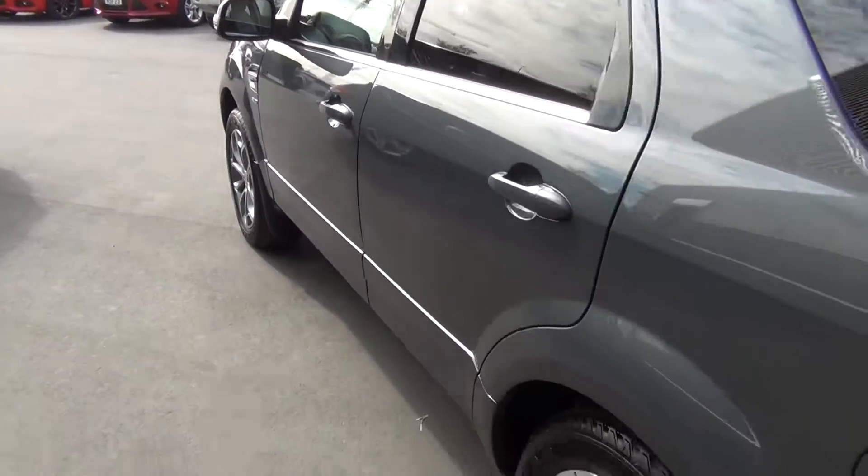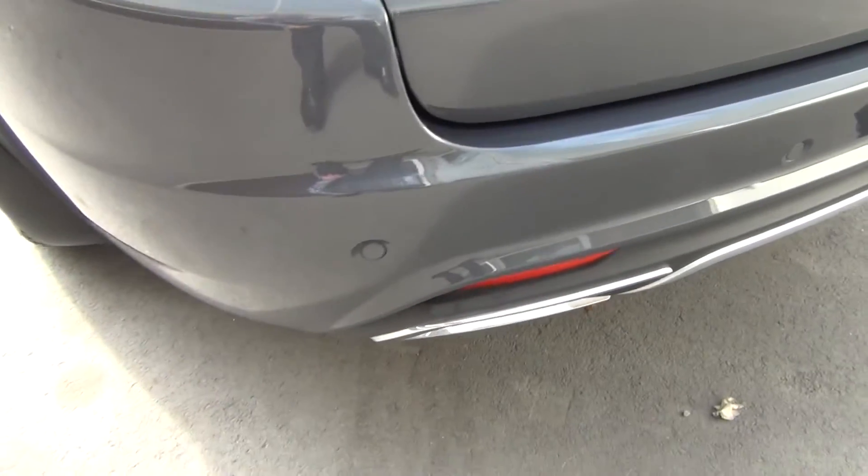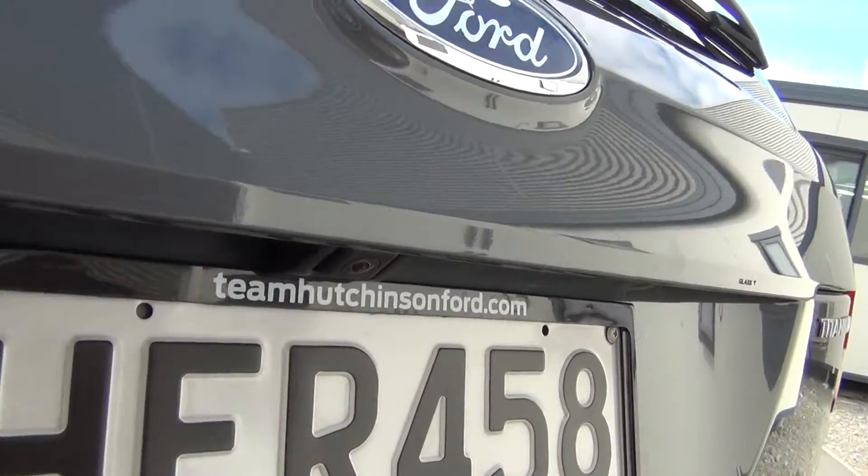It's been fitted with moulded mud flaps front and rear, and also a tow bar and wiring package. Reversing sensors are standard, and also a reversing camera.